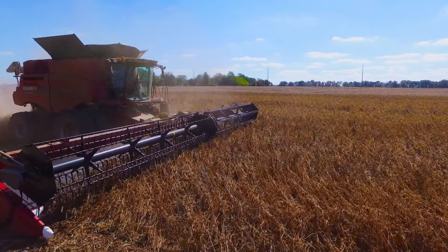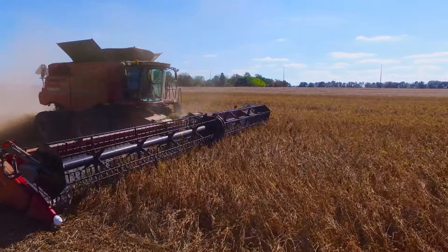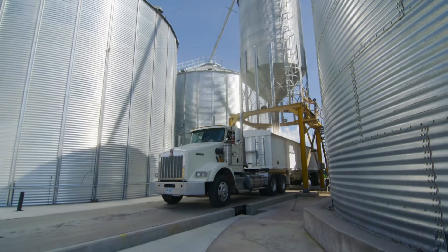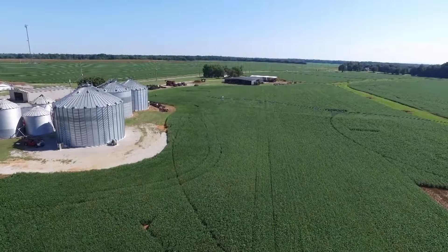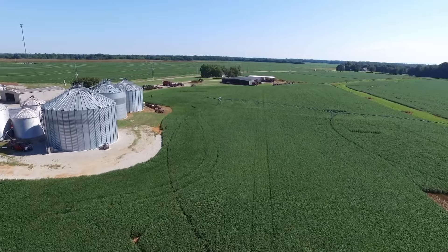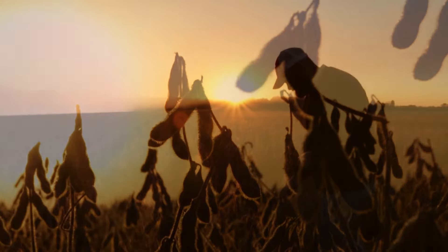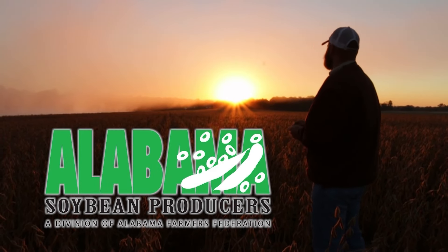Soybeans are a very versatile product. We make crayons out of it. A lot of the combines you see rolling through the fields have plastic side panels that are made from a soy product. The soybeans that we grow on our farm mostly go into chicken feed. Soybean production in Alabama employs over 10,000 people. We grow some of the best soybeans in the world. We go the extra mile to make sure when our name is stamped on it, we know it's the best product we can produce.